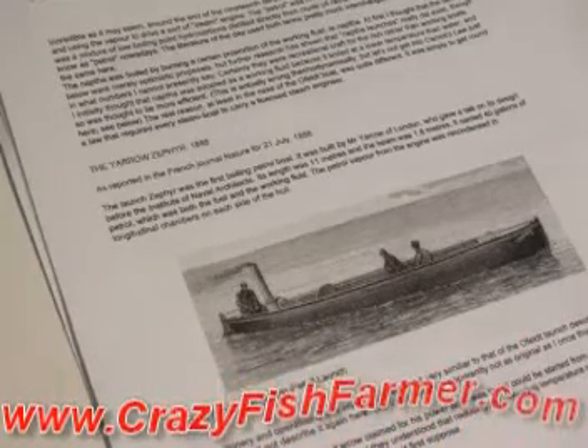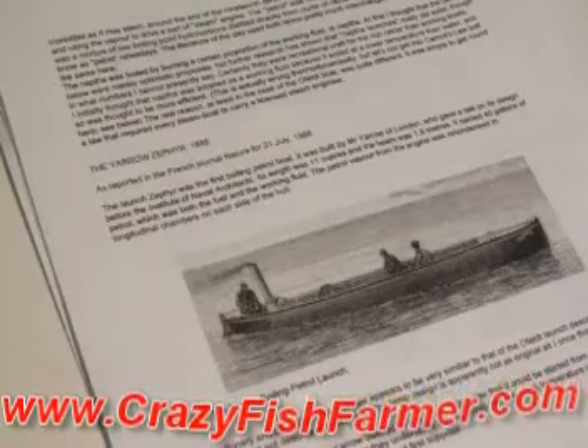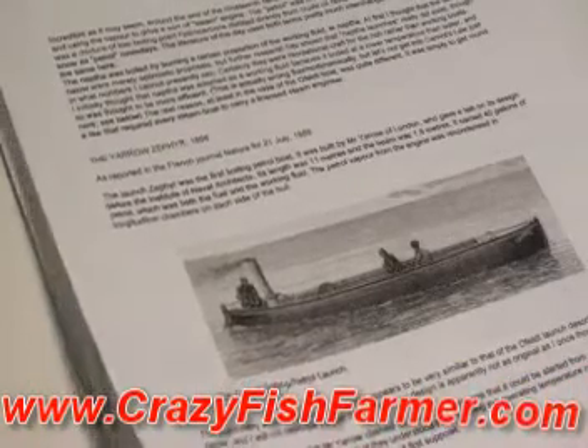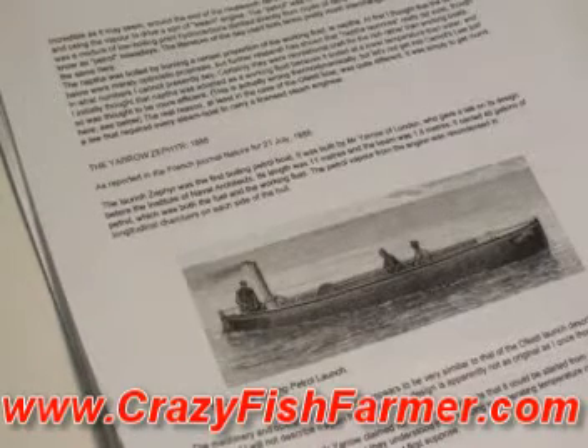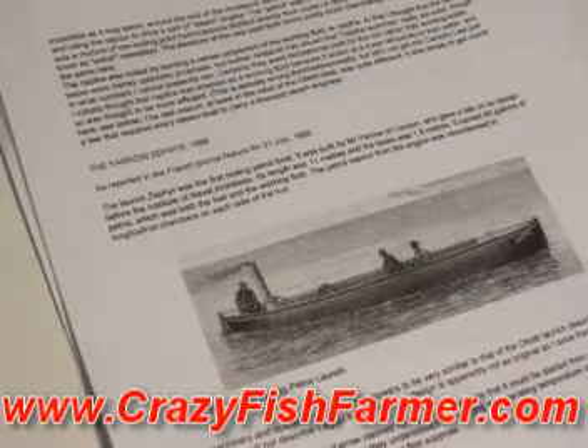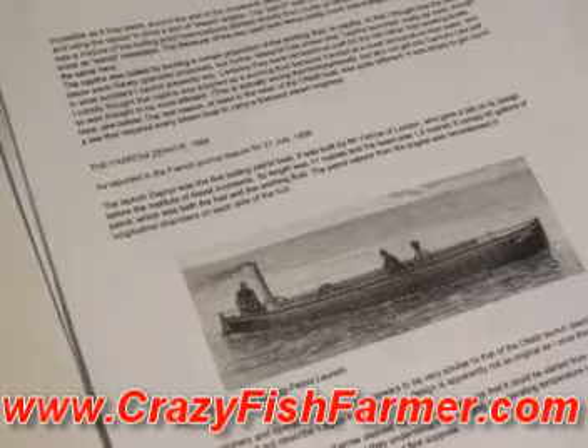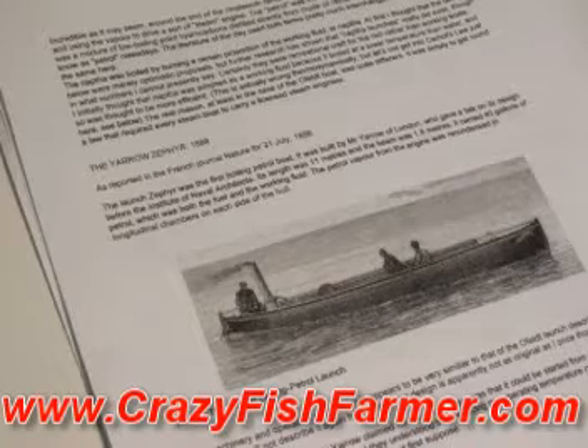Good morning everyone, Crazy Fish Farmer here. I got emailed a really neat invention that was reported in the French Journal in 1888. A man by the name of Yarrow — can't quite pronounce his last name, so we're just going to call him Yarrow — created a boat that ran like a steam engine.